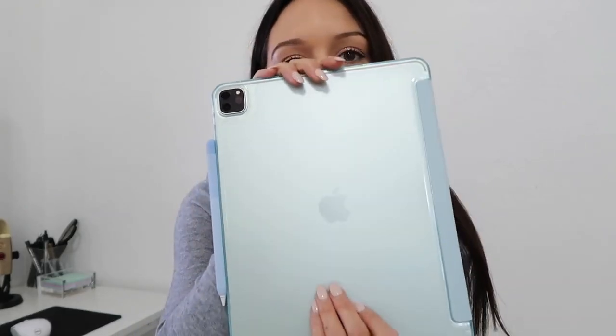I especially love this case — I think it's so pretty, like the prettiest sky blue color. I can't get over how huge this iPad is; it's so much bigger than my other one. I had the 11-inch before and I feel like this is such a nice upgrade for someone who's been religiously using their iPad every single day.